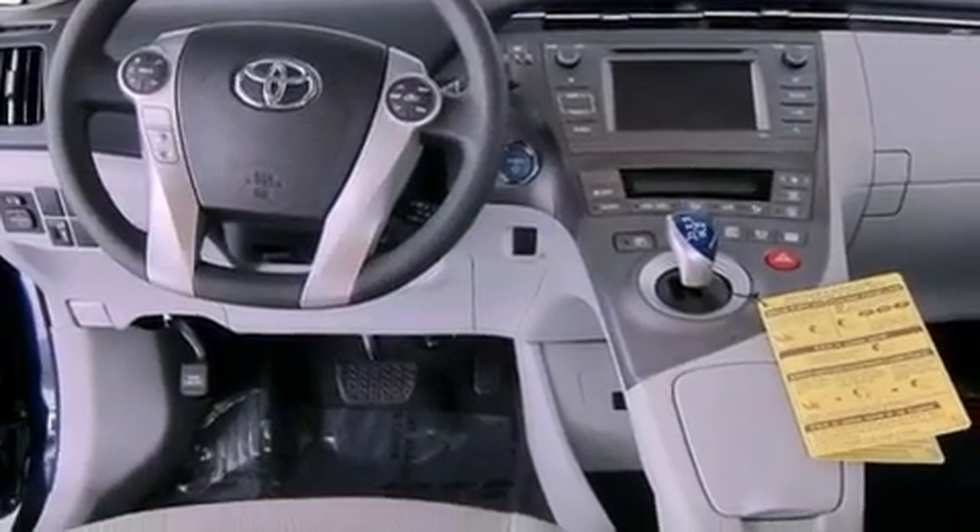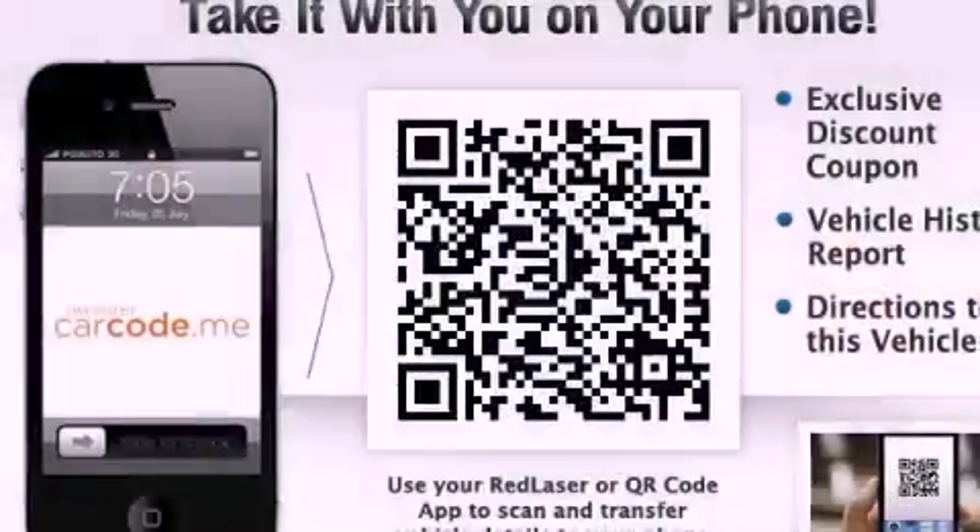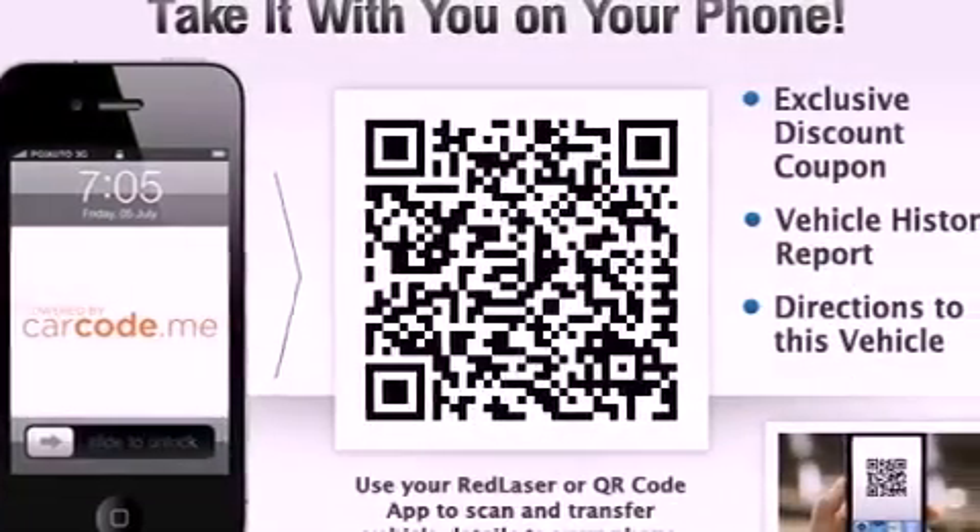Additional features include an engine immobilizer theft deterrent system, an illuminated driver's side vanity mirror, an anti-lock braking system, air conditioning, and aluminum wheels.